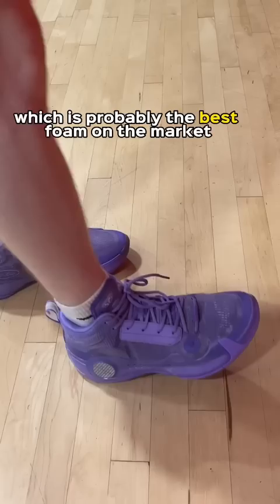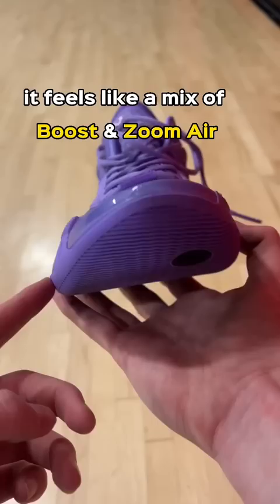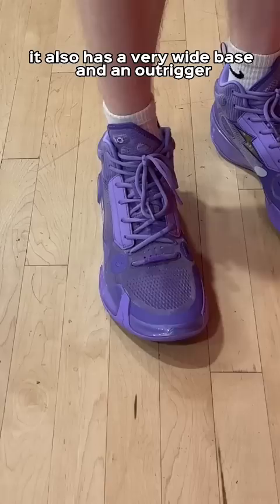For cushion, we have full-length boom foam, which is probably the best foam on the market. It feels like a mix of boost and zoom air. It also has a very wide base and an outrigger, so it helps your foot stay balanced.